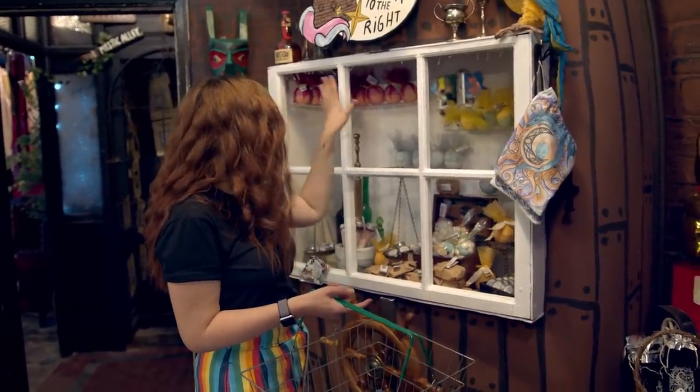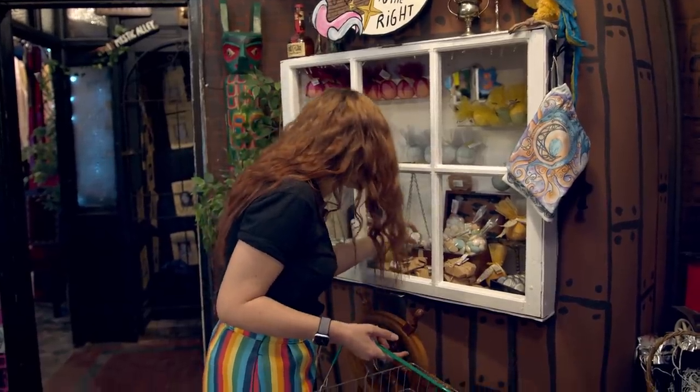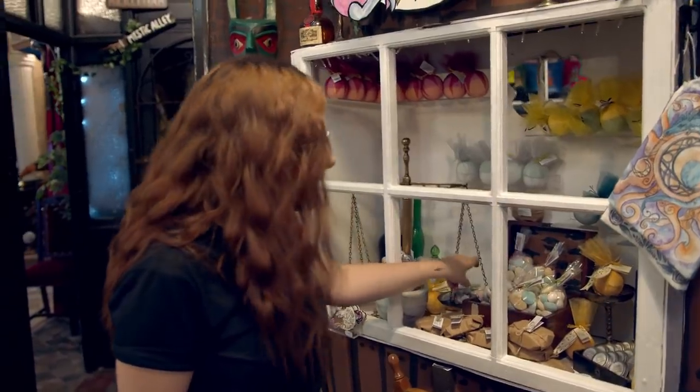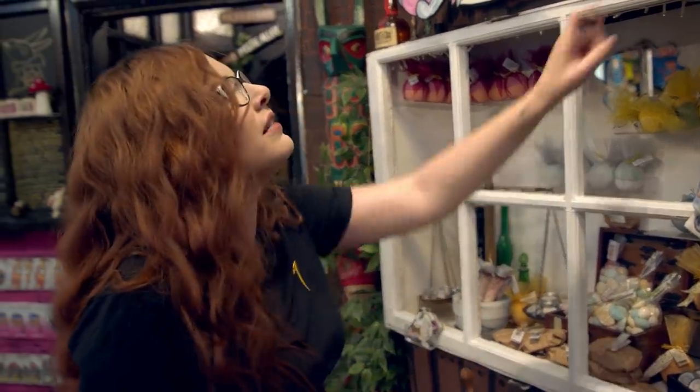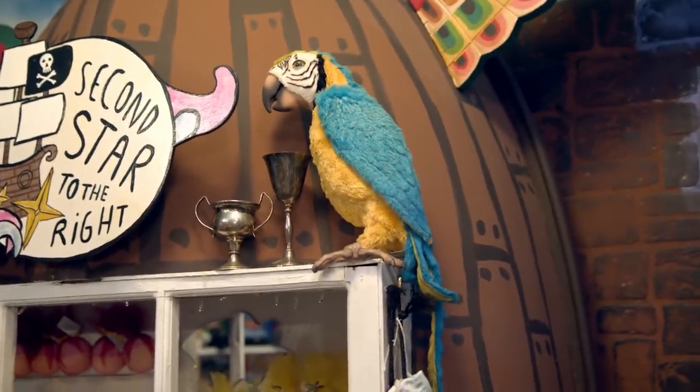Lots of different bath bombs, again in house colours. We've got Butterbeer Lip Balm from the Little Shop of Lathers — very nice. I just love everything. I really want this parrot, to be honest — I feel like he'd make a nice pet.